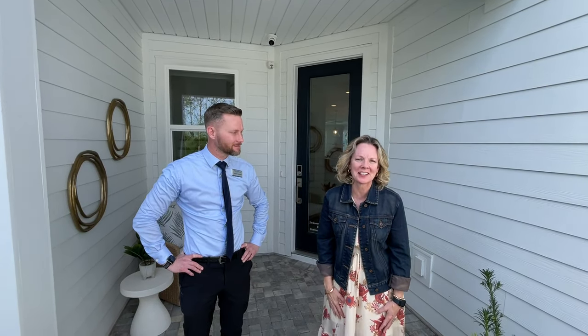Hi everybody, it's Heather from the Nocatee Welcome Center, and I am so excited because we are with Tristan of Toll Brothers in the most sought-after community right now in Nocatee called Crosswinds.